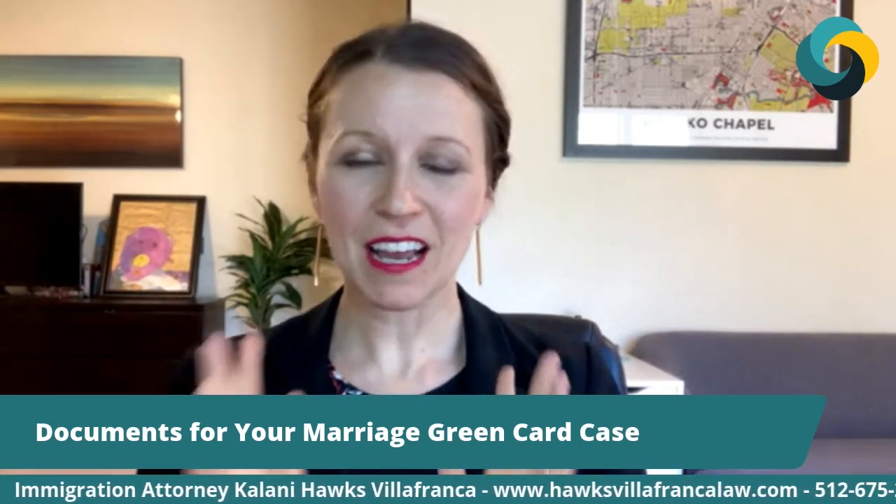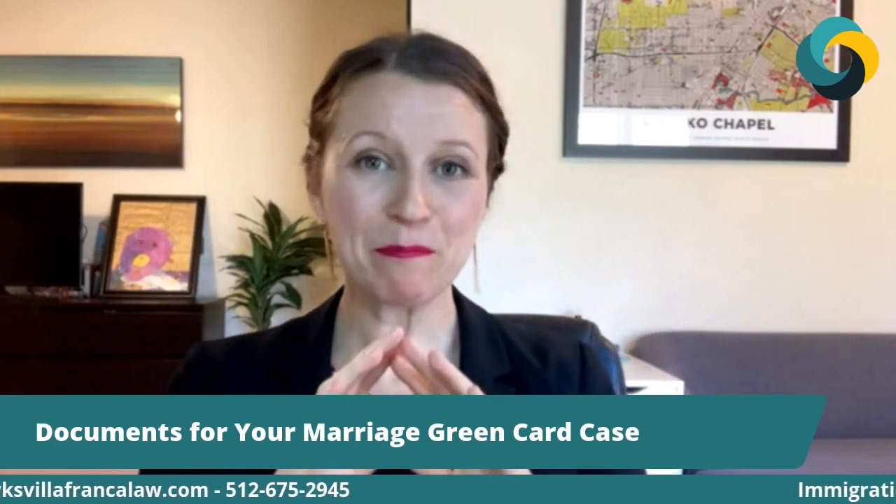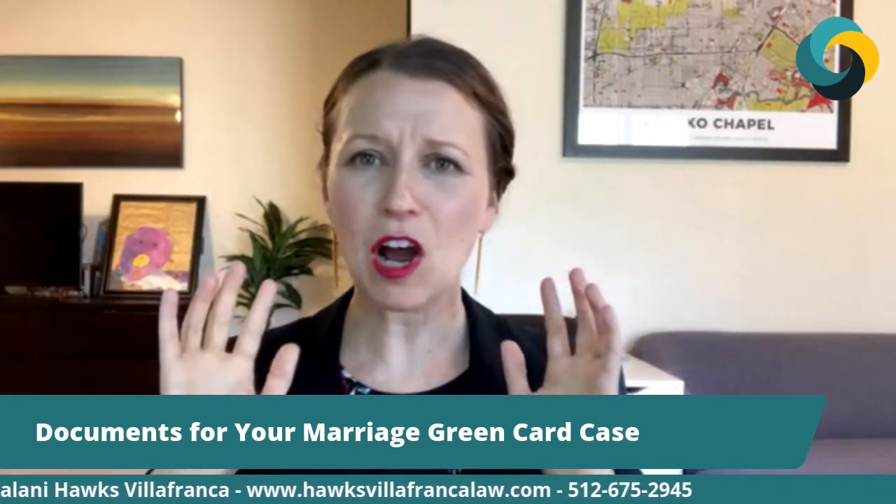Regardless of whether you're living inside or outside the United States, your case will start with filing a whole bunch of forms. Depending on where you are and the particular nuances of your case, the number of forms, the kind of forms, and where and how you file will be different. Each case is unique, but you're going to start with a ton of government forms, and many of those forms have fees with them. You'll also need to send pictures of yourself to prove who you are.